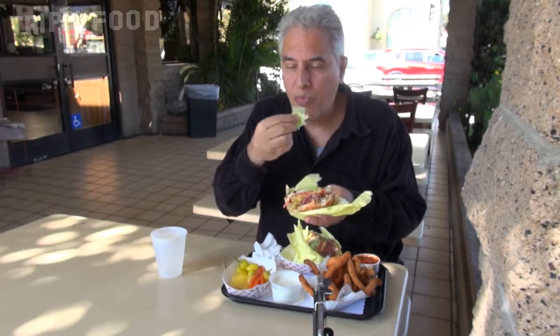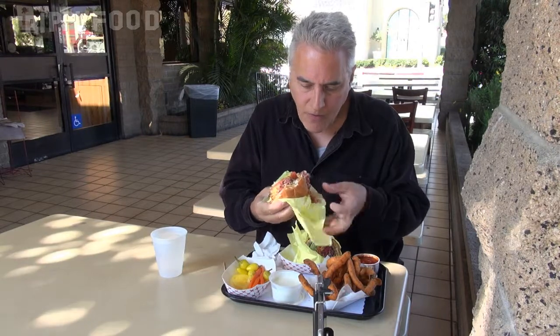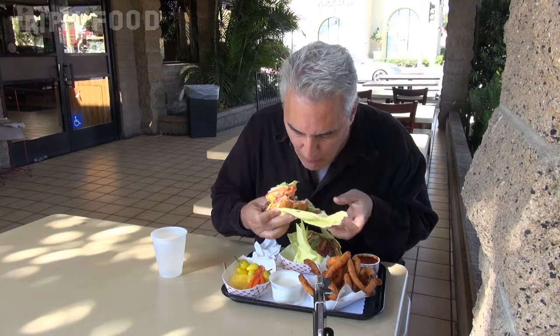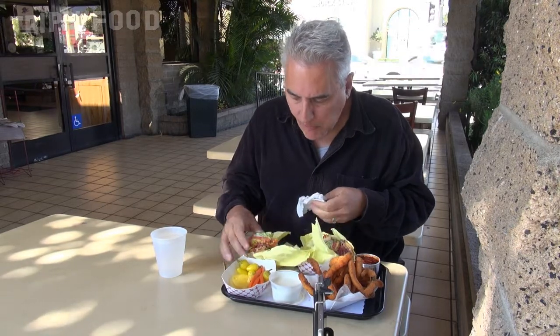And again, the pastrami is really good. Let's take another bite of that. Wow, this is crazy. It's hard to make the burger on its own because there's so many other flavors that kind of jump on it. But again, it's not a chewy, bristly burger. So I would say it's a good, decent, fast food quality burger. But combined with the sandwich, that's really good.